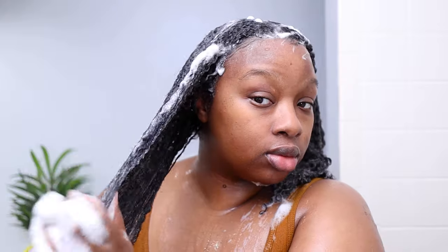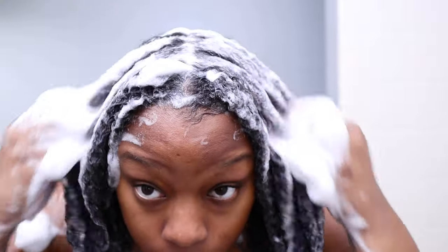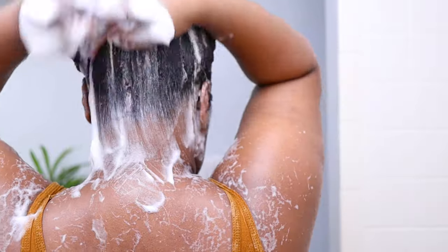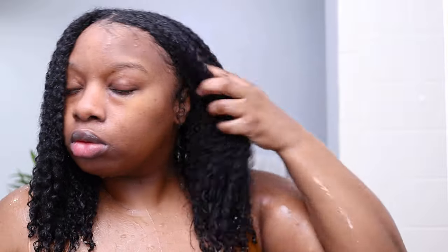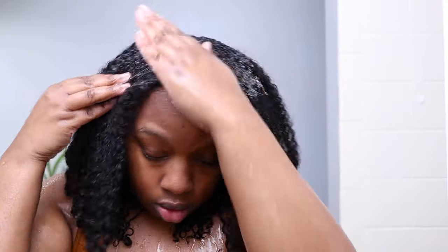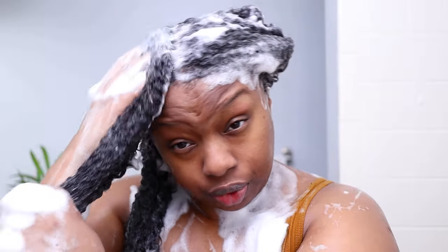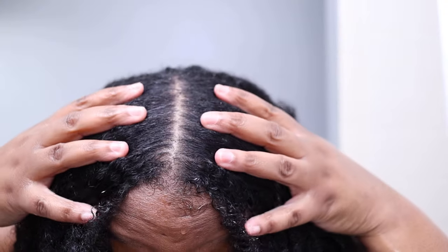Even though the shampoo spreads nicely, since it's on the clarifying side I do not finger detangle—I just separate and smooth. In terms of ingredients, the key ingredients for the entire Protect Me collection are papaya oil which protects the hair, watermelon oil which rejuvenates the hair and scalp, and bamboo leaf extract that strengthens the strands inside and out. The highlighted ingredients specifically for the shampoo are argan oil, tangerine oil, and sweet orange oil, combined to cleanse dull curls, invigorate, and add radiant shine. After the first rinse I could still feel a slight coating, so I went in a second time.